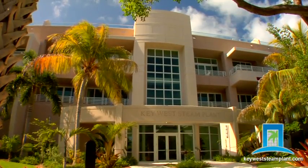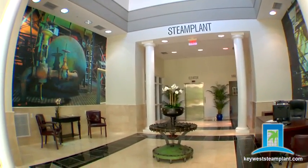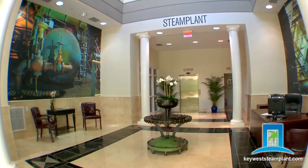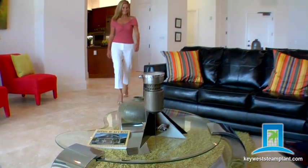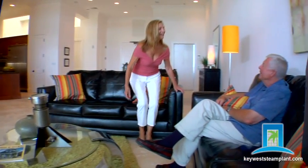Newly constructed, Key West Steam Plant is a one-of-a-kind cutting-edge beauty that will never be duplicated. And today, you can save over one million dollars on this extraordinary investment.